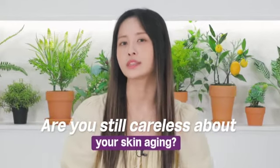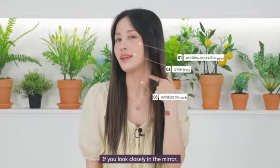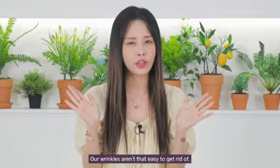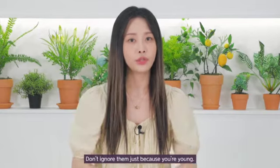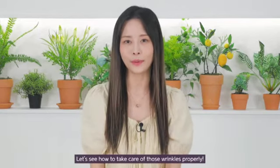Are you still careless about your skin aging? If you look closely in the mirror — here, here, and here — skin aging might have already begun. Our wrinkles are not that easy to get rid of, so don't ignore them just because you're young. Let's see how to take care of these wrinkles properly.